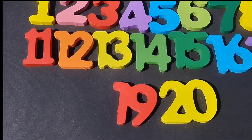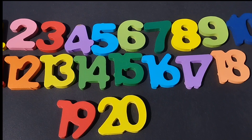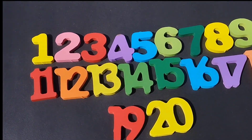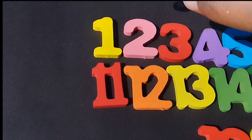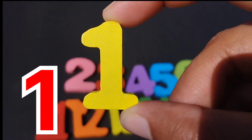Today we have a wooden number vlog. We have wooden numbers 1 to 20. Let's learn their names one by one. Are you ready to start? Let's start.